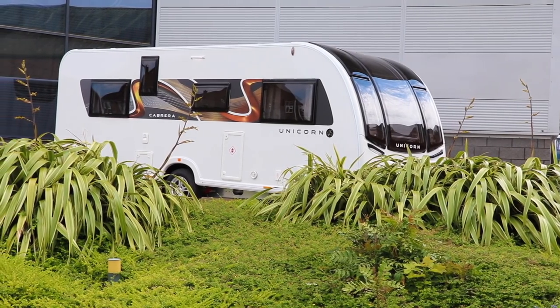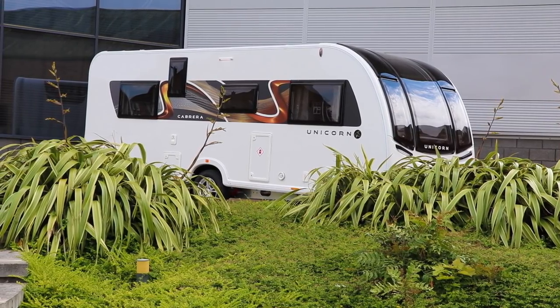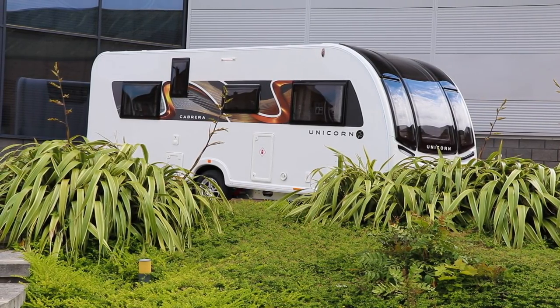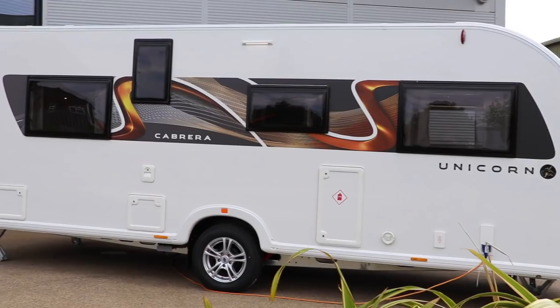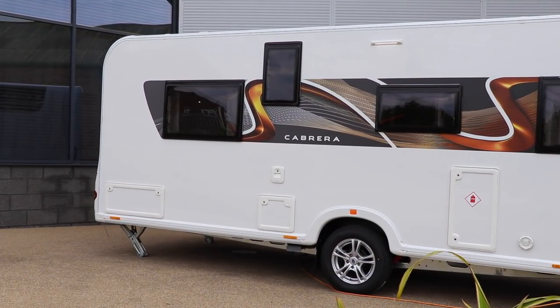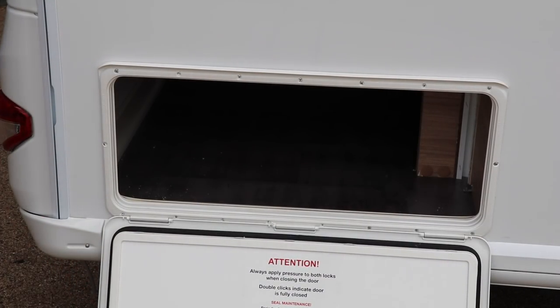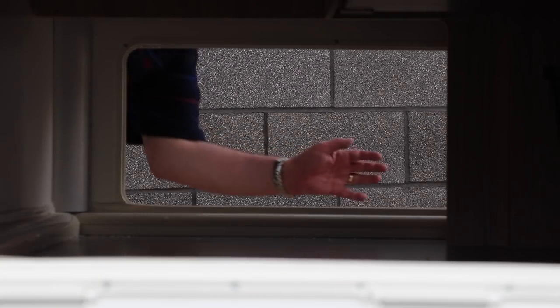New updated graphics make the side of the caravan really stand out, although I feel the washroom window on this Cabrera looks a little bit out of place compared to the rest of the windows. Towards the rear you can see lockers that give access to the underside of the bed — two lockers either side allow full access across the width of the caravan, so long items such as windbreaks can be stored here.